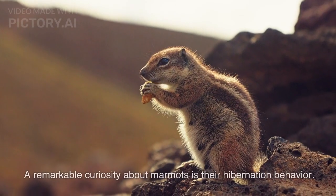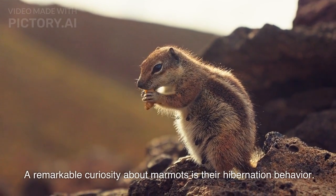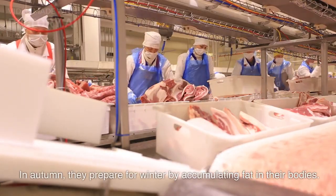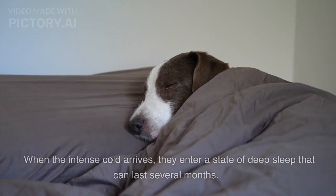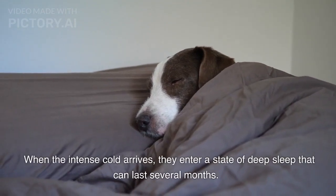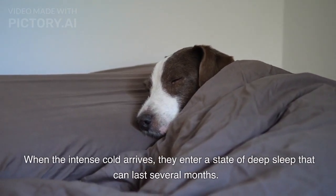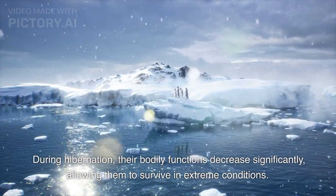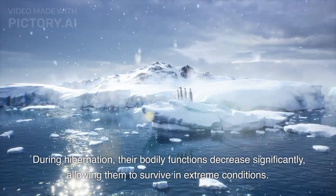Hibernation. A remarkable curiosity about marmots is their hibernation behavior. In autumn, they prepare for winter by accumulating fat in their bodies. When the intense cold arrives, they enter a state of deep sleep that can last several months. During hibernation, their bodily functions decrease significantly, allowing them to survive in extreme conditions.